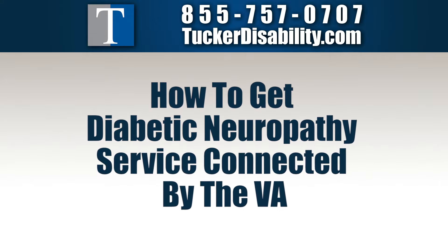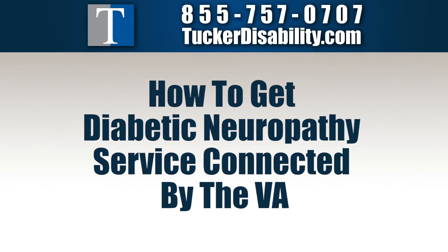How to get diabetic neuropathy service-connected by the VA. I'm John Tucker, and I'm a veteran's disability attorney, and I want to tell you a story today about a client of mine named Robert.